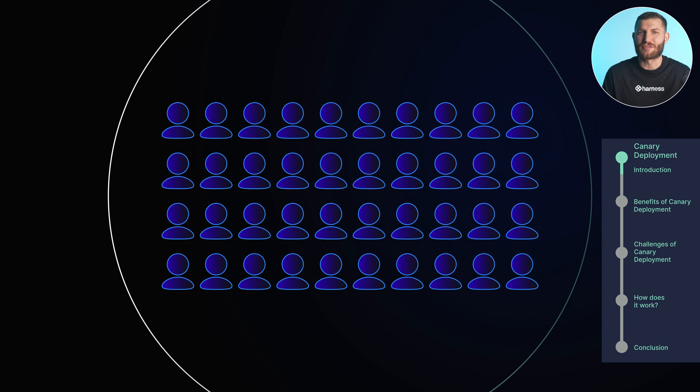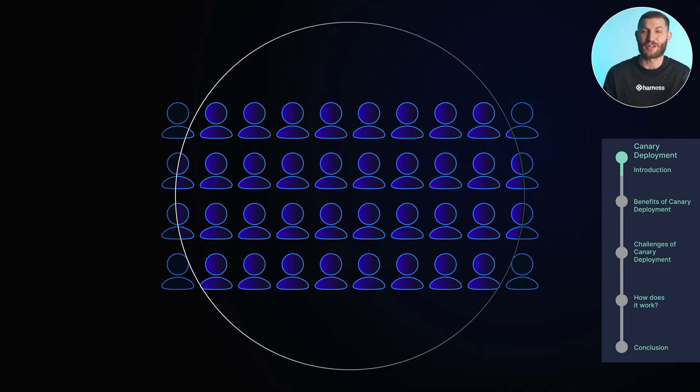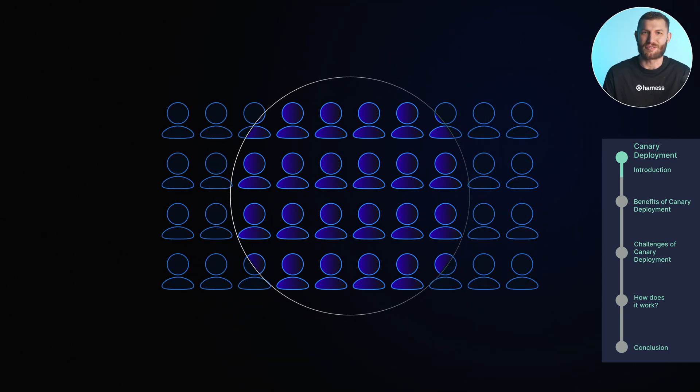So how does this work? Instead of pushing an update to everyone at once, a small portion of your user base or server fleet gets the new version first. These could be users in a specific geographic location or servers that meet certain criteria. The rest of the users continue on the old version while you watch the performance of the new one closely. You can keep an eye on key metrics like performance, error rates, and resource usage. If something's off, you can pause the deployment or roll it back, minimizing any disruption to your users.